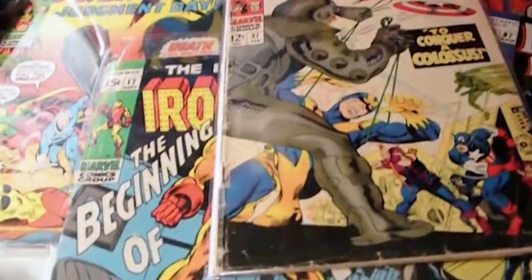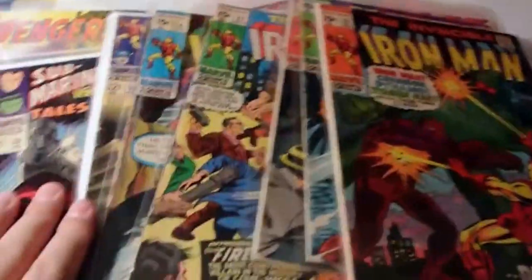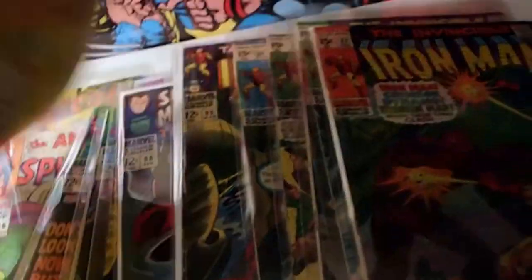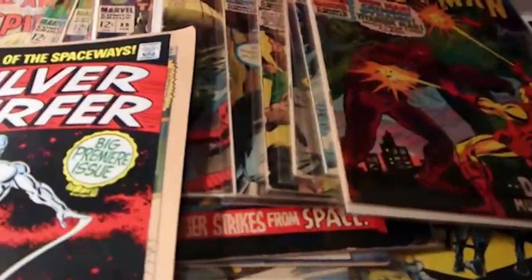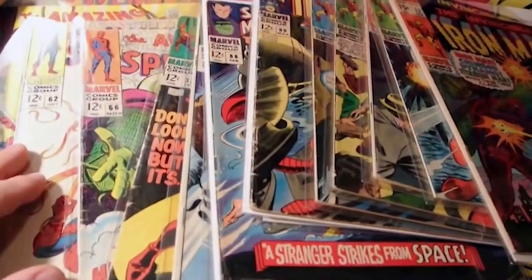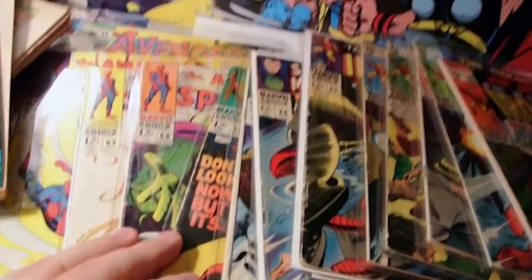Did I do good? Is this a fun haul or what? What do you think? Do you like my Silver Surfer coverless Xerox issue? Is that a good deal for four bucks? I thought it was. Alright guys, I'm out. It's a long video - I hope you enjoyed it. Hit me with the thumbs up. Peace.